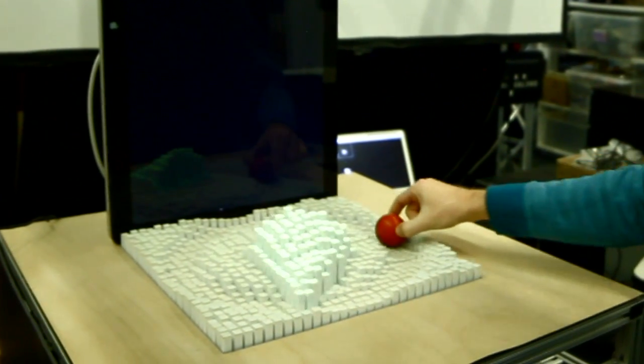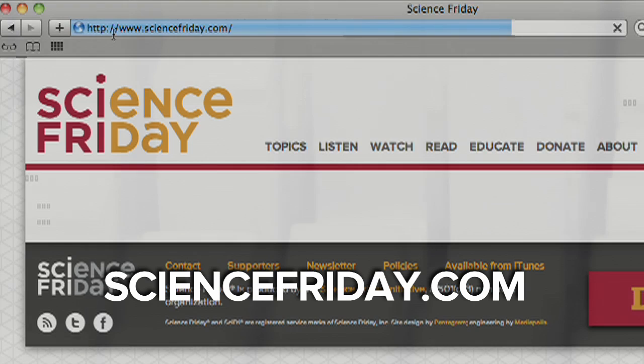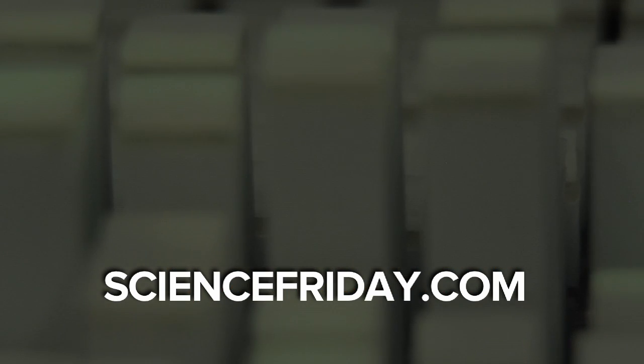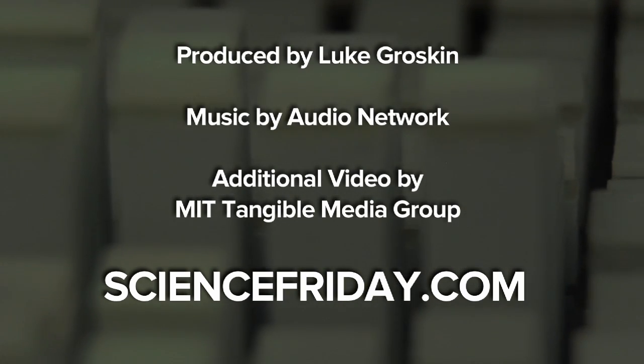Think you know what the future of digital interfaces will be? Head over to ScienceFriday.com and tell us your idea. For Science Friday, I'm Luke Groskin.